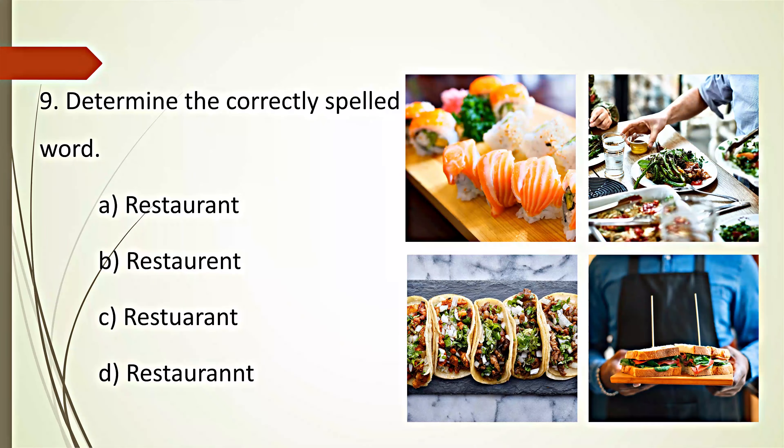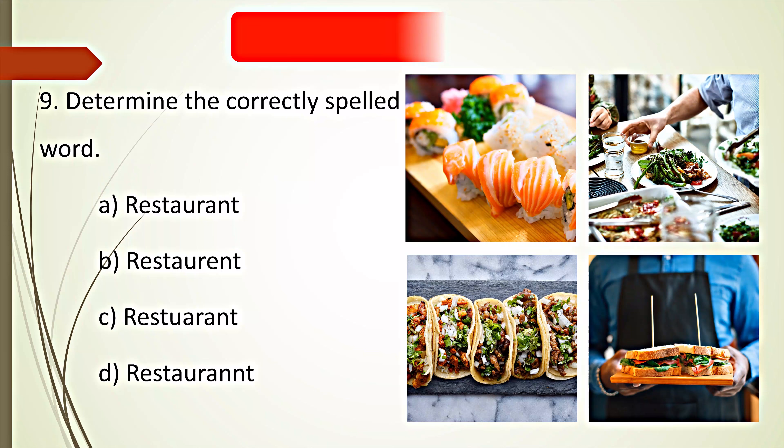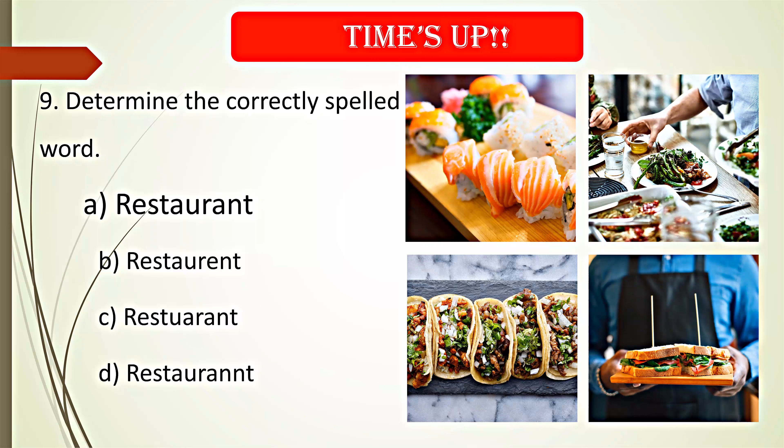Determine the correctly spelled word. Your time starts now. Time's up. A. Restaurant is the correct spelling.